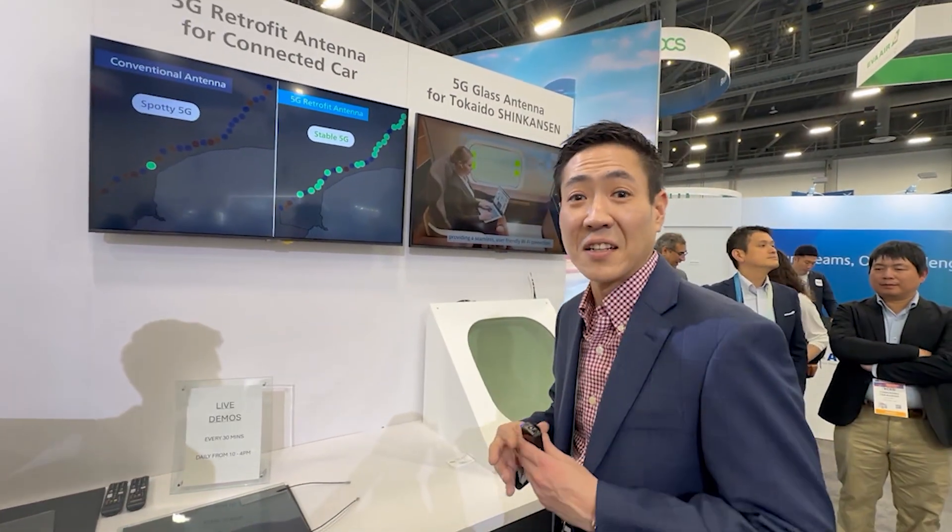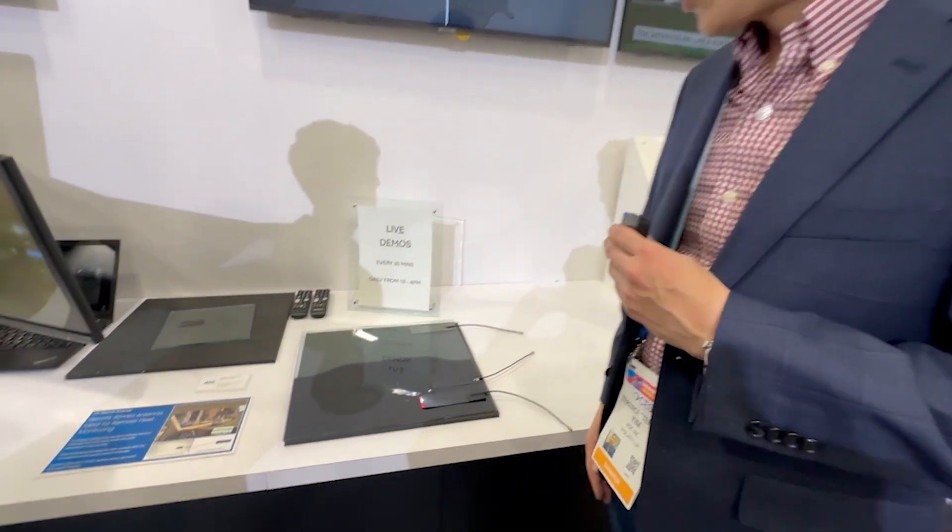Displays, sensors, and antenna are three big areas that we are focusing on for glass integration. Today here we have a great demo and some solutions showing our antenna connectivity and integration with glass.